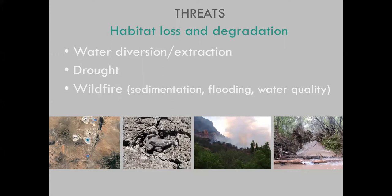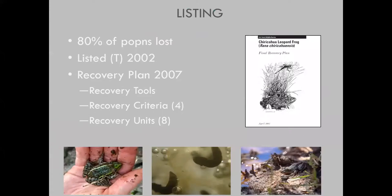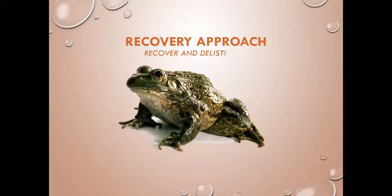All of these threats work together to cause loss and degradation of habitat. By 2002, when the species was listed by U.S. Fish and Wildlife Service as threatened, we had lost up to 80% of our populations range-wide. The recovery plan was published in 2007 and has been our blueprint for conservation and management. It outlined many recovery tools, four recovery criteria, and designated eight recovery units — large geographic areas representing the range of the species. Seven of the eight units fall partially or completely within Arizona.